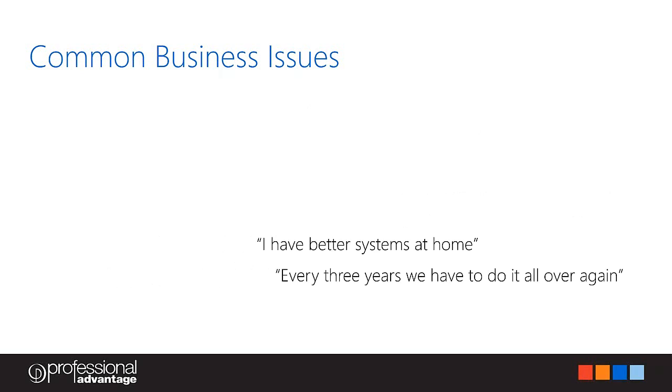I have better systems at home — we've started to see this more and more due to the availability of mobile apps and technologies people use in their personal lives. When they come to work it's still the old legacy system, which is not flexible, leading to frustration. The last one: every three years we have to do it all over again — this particularly comes from IT, having to spend hours and weeks upgrading and maintaining the system. This relates to SharePoint Online. If you can relate to any of these points, SharePoint is what you should look into.